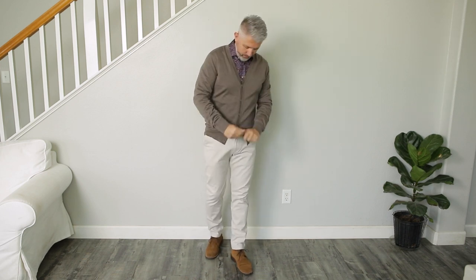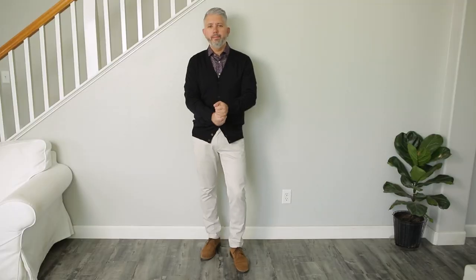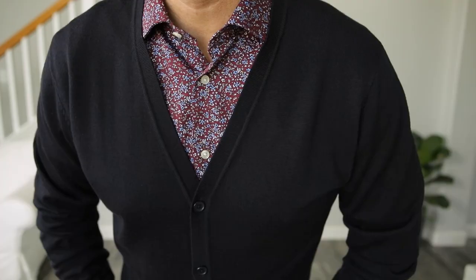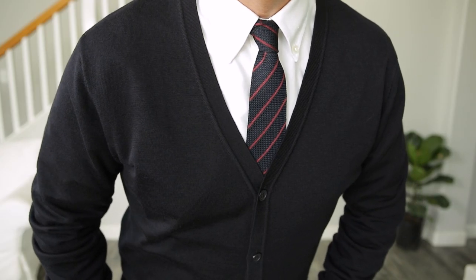Switching things up a little bit, we've got the off-white chinos, again from John Henrik, and we have the floral pattern shirt underneath a nice medium brown traditional cardigan sweater. Speaking of cardigan sweaters, which are some of my absolute favorite sweaters to wear, this one is a dark navy. Sweaters like this are classic and will never go out of style.